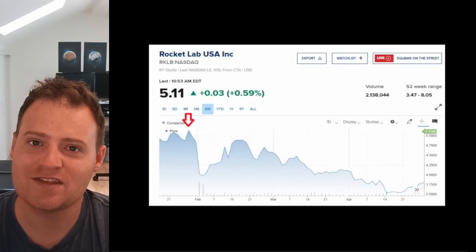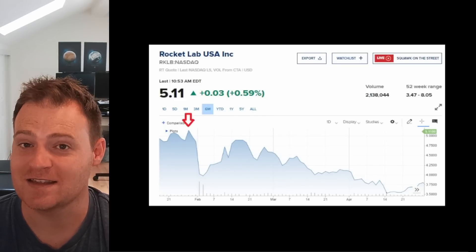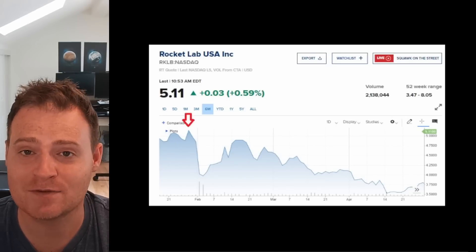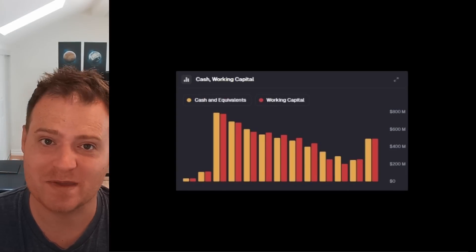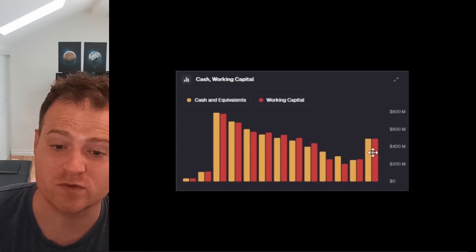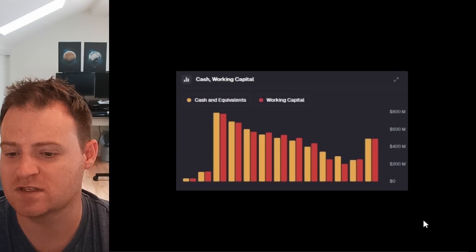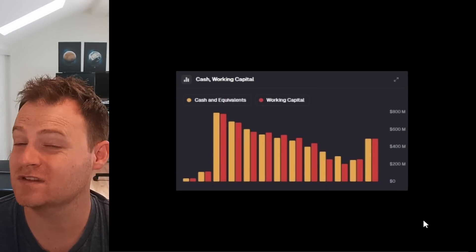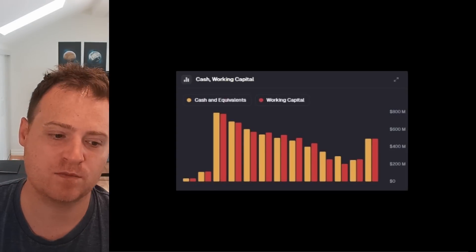That was definitely a contributing factor into why the stock performed so poorly over that period. There was a lot of frustration — long-term investors who had been told that Rocket Lab had enough money didn't really like to see their share value drop, and a lot of people were complaining on Twitter, which I fully understand. But looking at the cash and working capital chart from mainstreetdata.com, we can see they did have a nice boost in cash and cash equivalents the quarter after that took place.